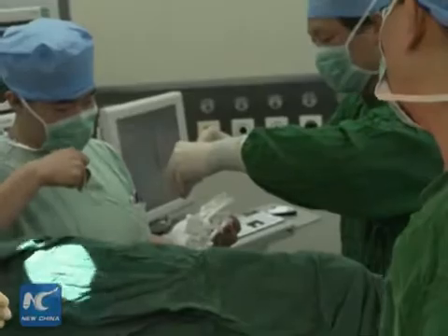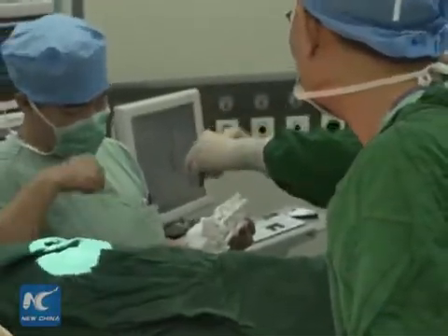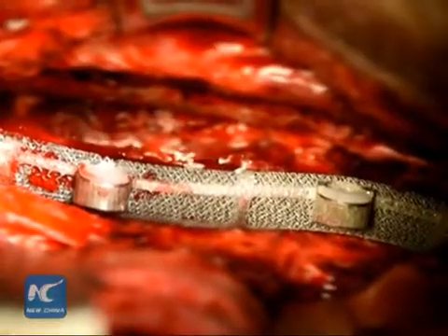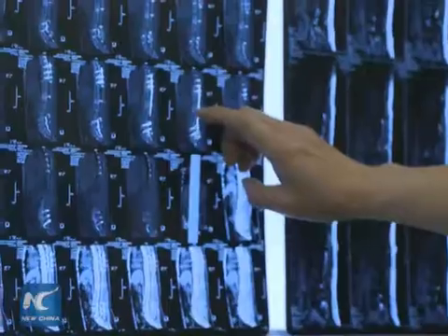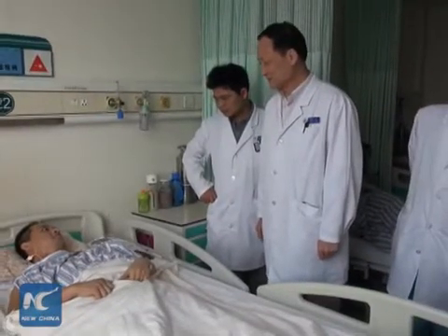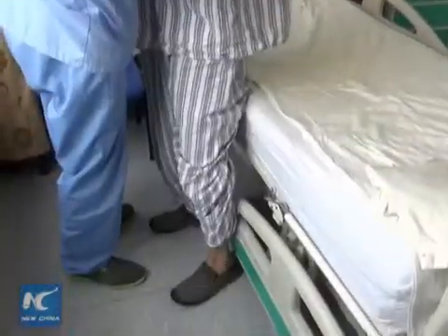The standard solution of inserting a titanium tube into the missing section would have had major disadvantages. The hollow titanium tube is straight and does not match human anatomical structure. It can also detach over time, since the missing section of vertebrae is large.